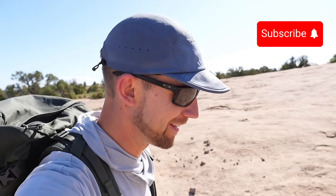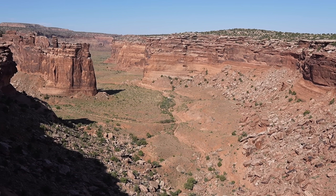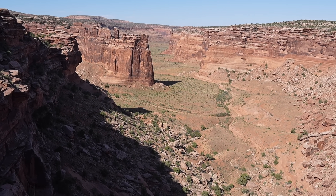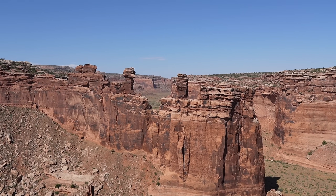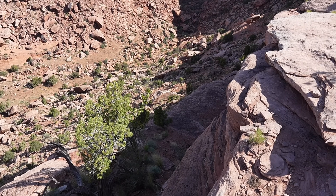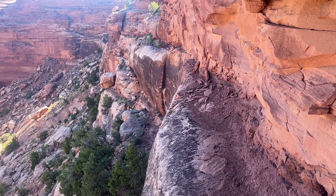Well, hey there everybody, thanks for tuning in. It's Andrew from Desert Drifter, of course. Here is the object of our mission today — this big canyon. It's a little deeper than I expected. A couple pretty cool towers over here. I knew that somewhere in this area there was a break in the cliff band that would allow me access to the canyon.